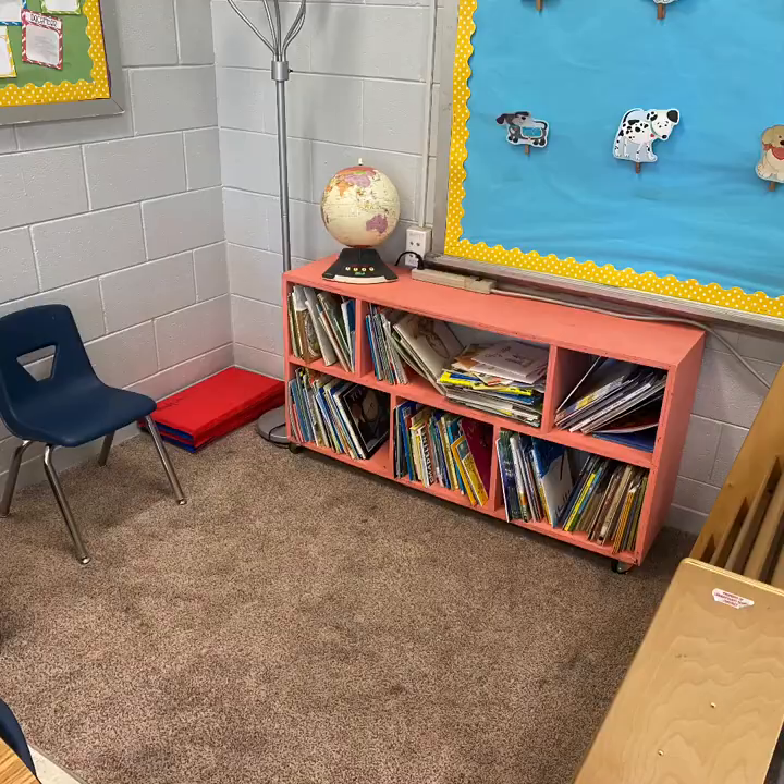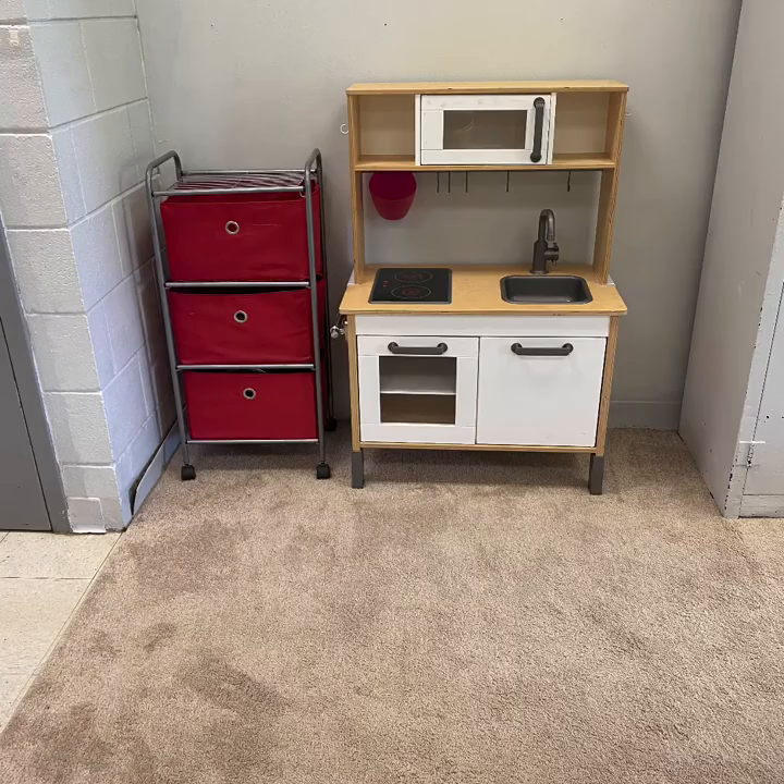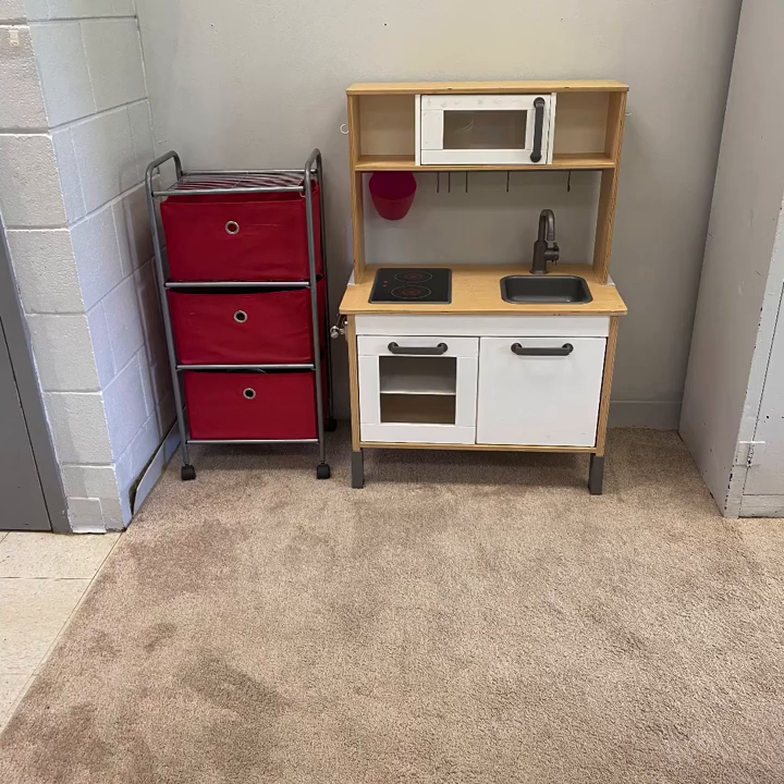We also have our dramatic play area, class library, writing center, STEM bins, and other fun activities that we will work in. All areas of the classroom will be sanitized daily and even multiple times throughout the day. I can't wait to start our year together and learn and grow from each other. I hope to see everyone soon! Thank you!